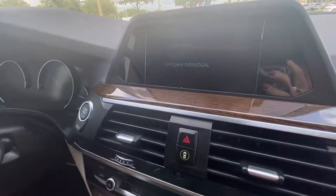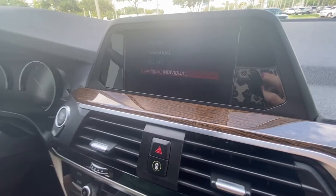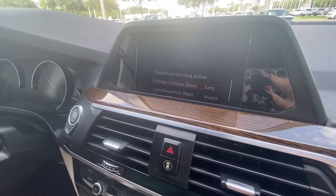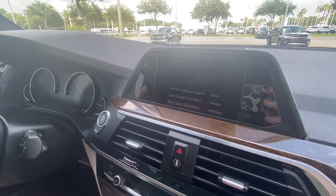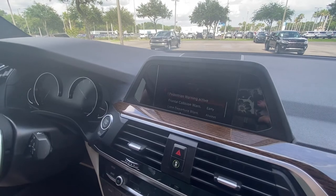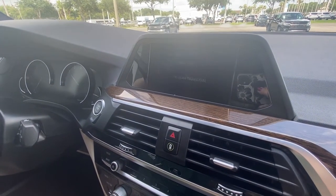We have intelligent safety, so you can have all features on or select individual ones. If we hit configure, we can change our frontal collision warnings, our lane departure warnings, and our blind spot detection — which this car does have. We can change all those settings. For now, we're going to keep it all on for the best safety we can.